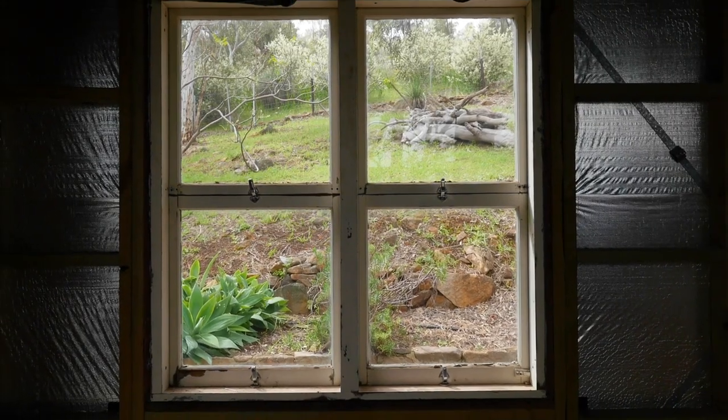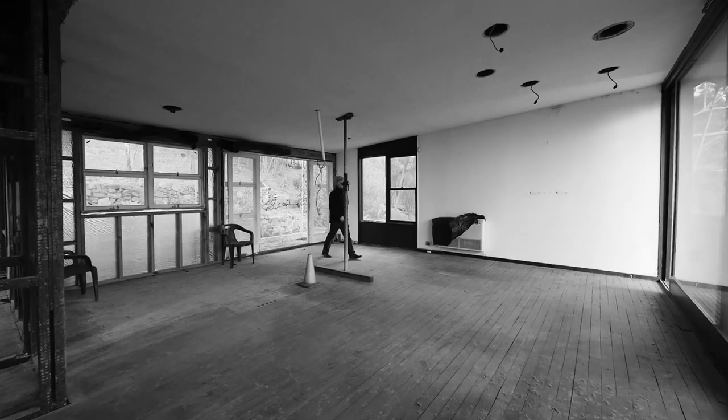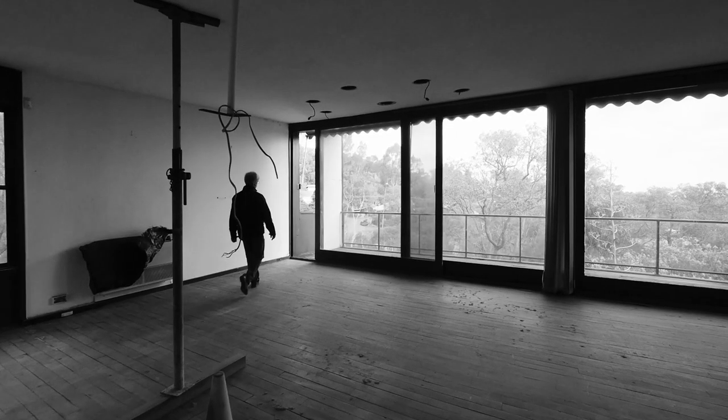This home was originally designed as a three-by-one with an undercroft and an enormous lounge and balcony providing a panoramic outlook through floor-to-ceiling picture windows.